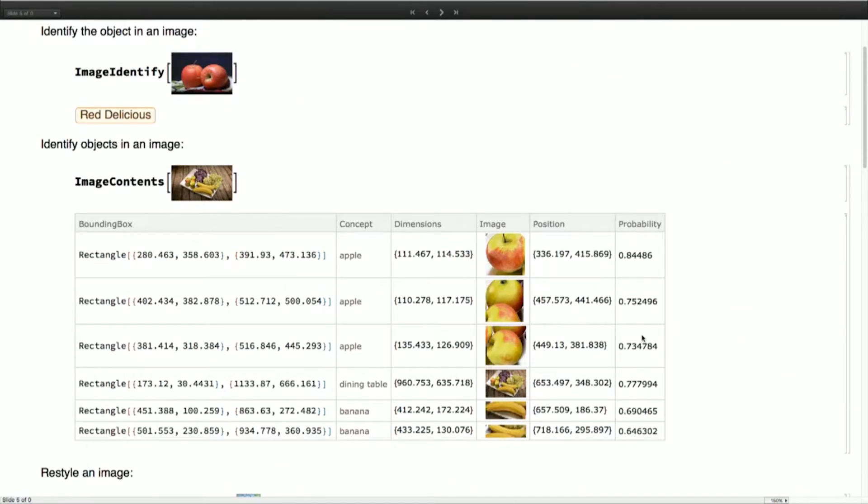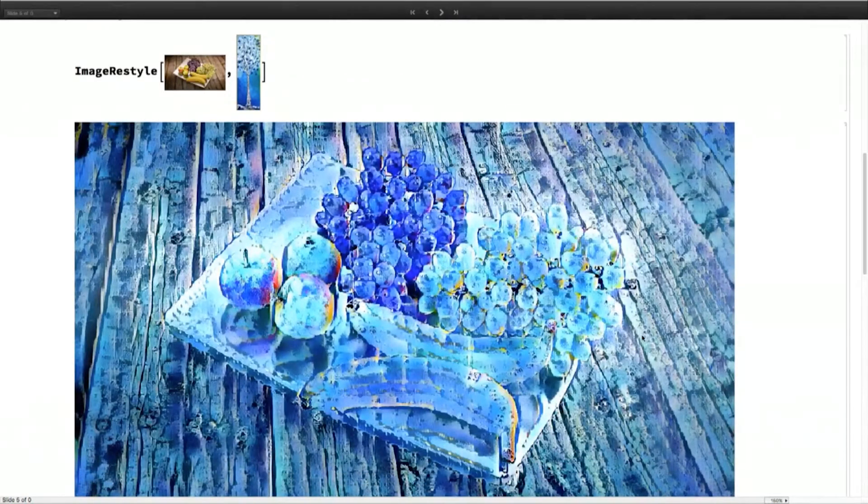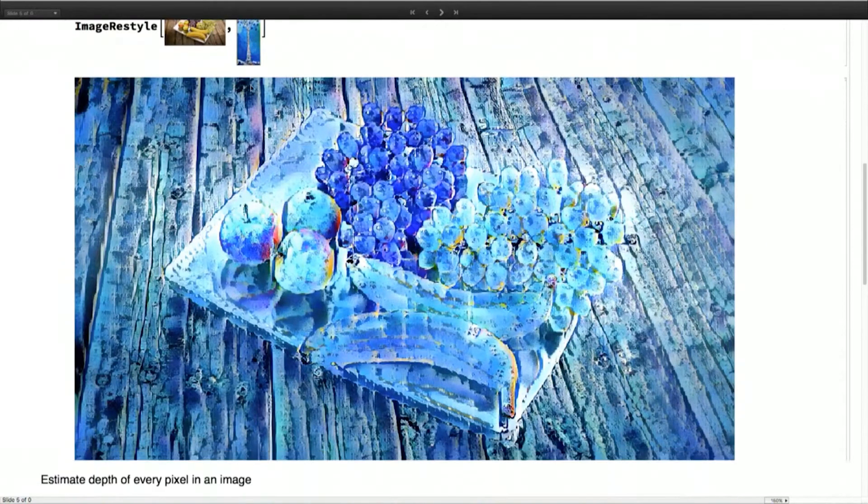There is more than image or object classification — things like restyling, which is being demoed a lot at this conference. It's a very fun function. The neural network takes two big inputs: the input image and the style image, then passes them through the network, trying to find similar regions in the style image to the local regions of the input image, and restyles it so it eventually looks like the style image. In this case we're styling that same image of fruits to look like a painting of a winter season.